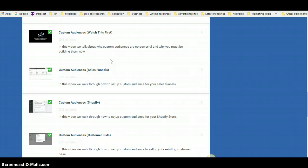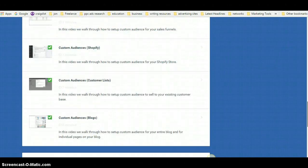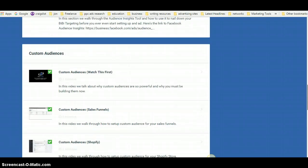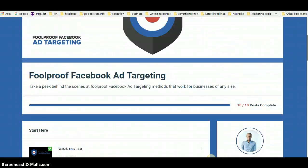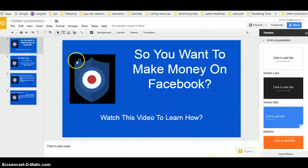All the videos are no longer than six minutes, so you can go through this quite quickly and start implementing right away.